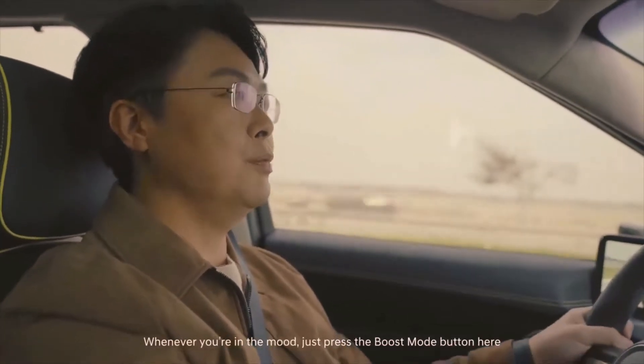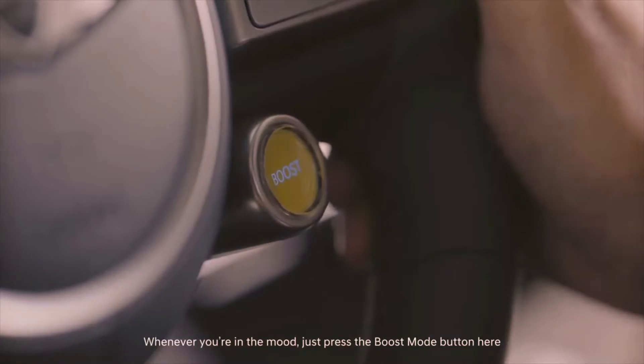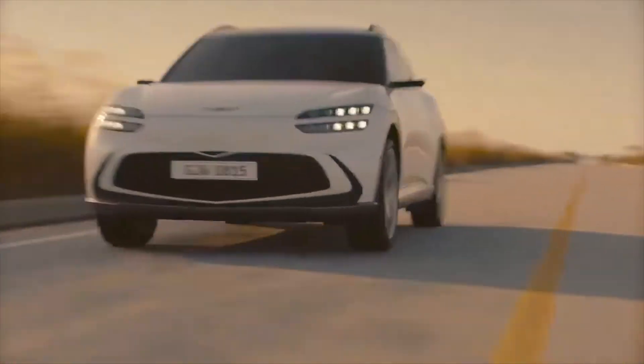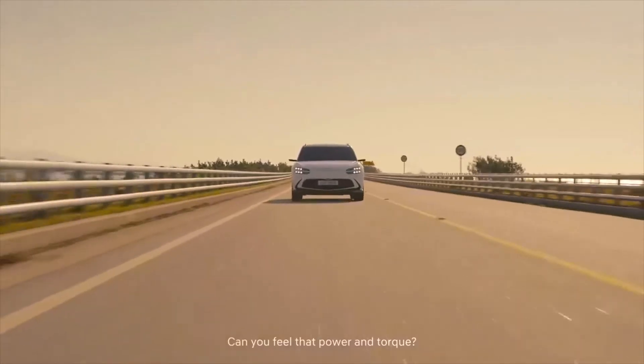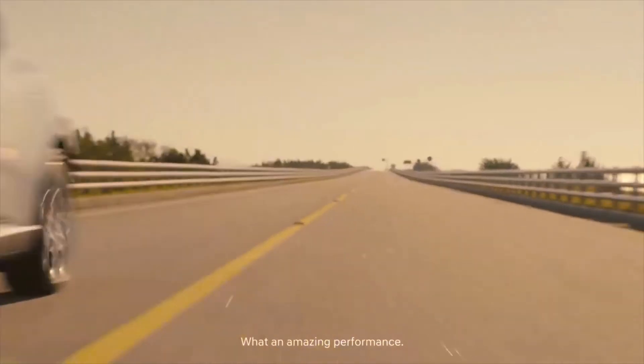Whenever you're in the mood, just press the boost mode button here to experience the full fun of dynamic driving. Can you feel that power and torque? What an amazing performance!